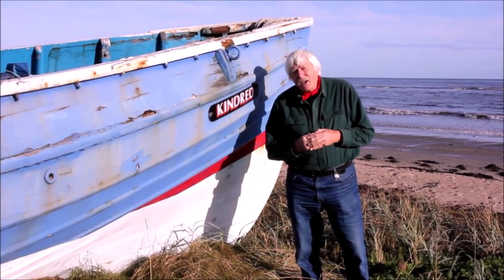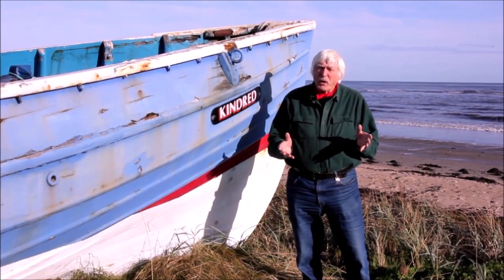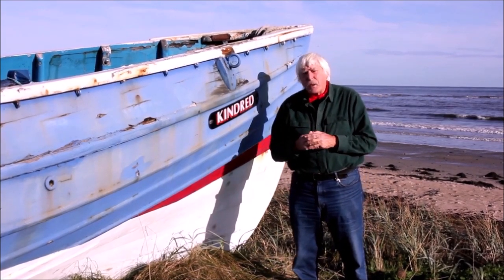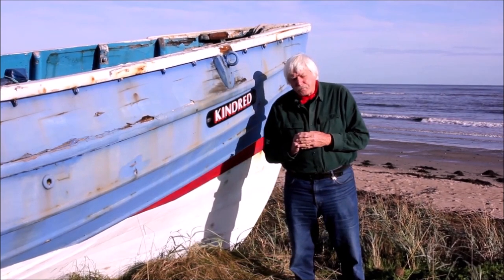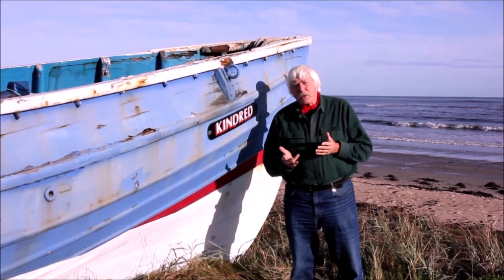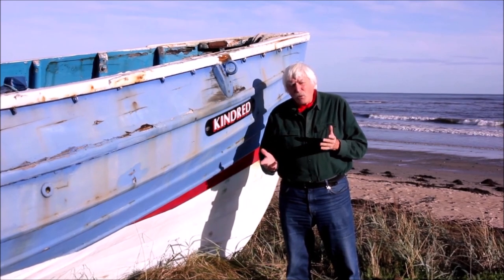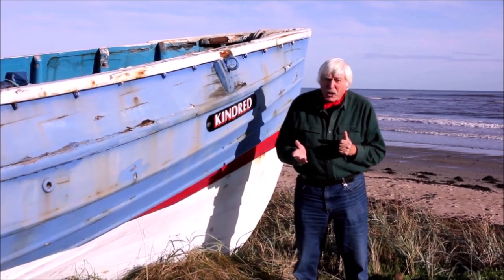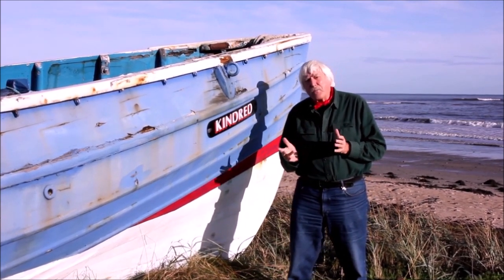The fishermen here were faced with a particular problem. They didn't really have much in the way of harbours — we've just been in one down the coast and it's got a shocking bar across it, a very dangerous place. So they realised they were going to have to fish off the beaches, and that's what they did. They developed a particular type of boat specifically made for being good at sea but also for being able to be launched safely off a beach in considerable surf. This is a very specific type of boat and it's called a Northumberland Cobble.